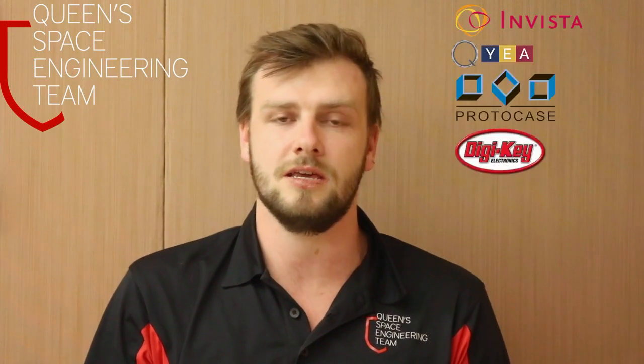Thank you for watching our video. We'd like to thank our sponsors: Vista, Cuya, Protocase, Digikey, Thor Labs, SolidWorks, and Domino's Pizza. Thank you.